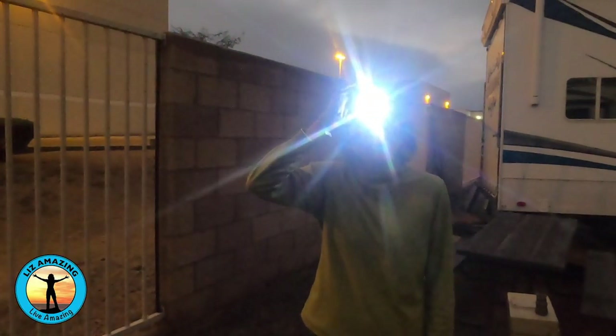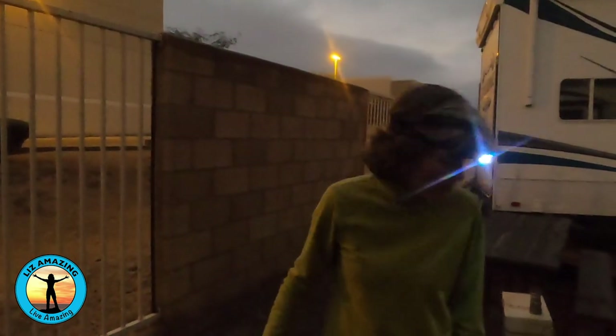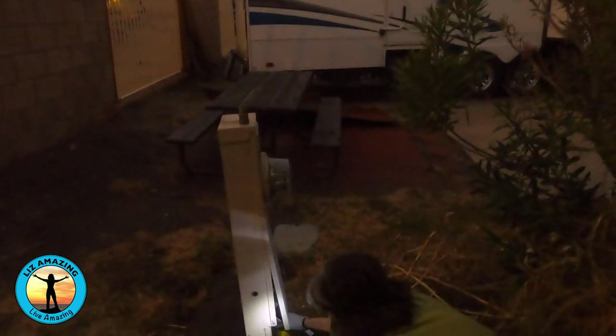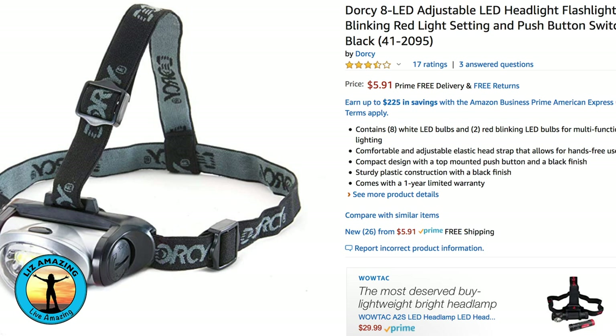A headlamp is a thoughtful gift for the camper in your life. The Dorsey adjustable headlamp has several light settings and makes working in the dark a whole lot easier. And it's only about five dollars, so this thoughtful gift is also very affordable.